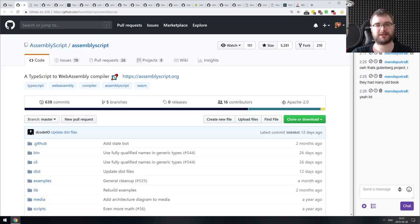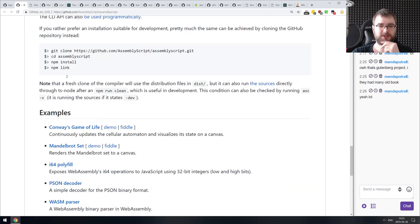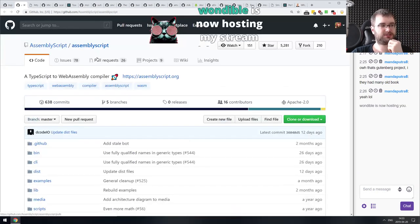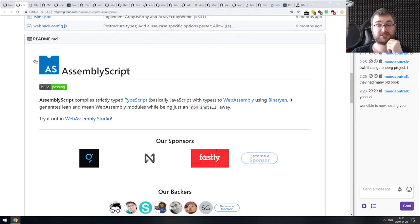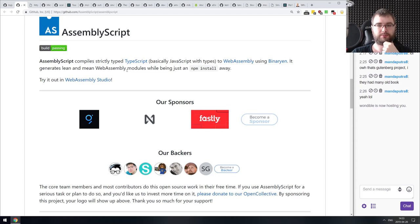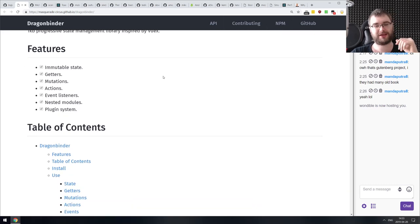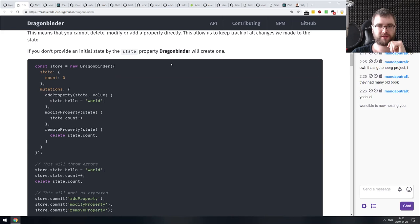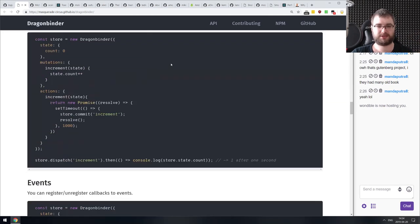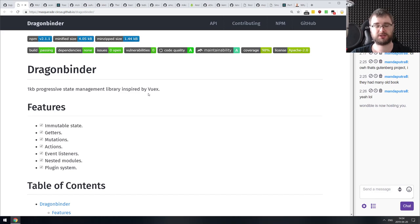Next: AssemblyScript — a TypeScript to WebAssembly compiler. If you ever wanted to write modules in TypeScript and then make them way faster using WebAssembly, now you can. It is a subset, so you won't be able to compile all TypeScript to WebAssembly, but it's a neat way to do CPU-bound operations. Also: DragonBinder — a one-kilobyte progressive state management library inspired by Vuex. It's framework-agnostic and works with just about everything. If you're looking for another state management library, check it out.